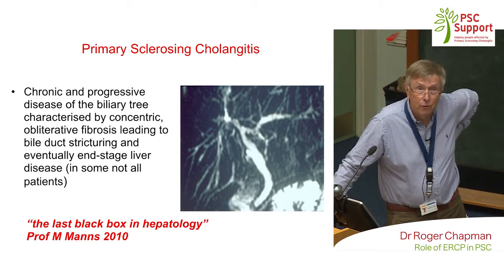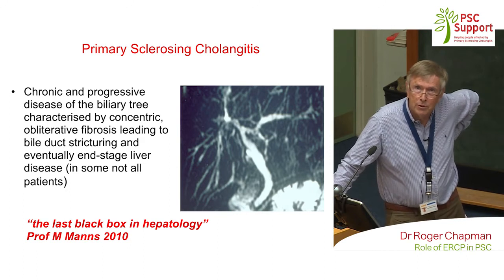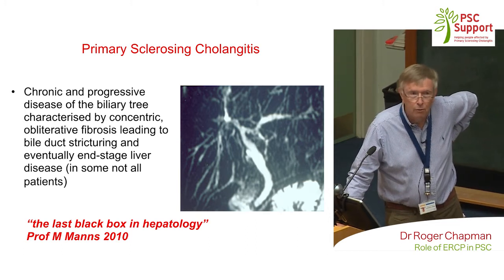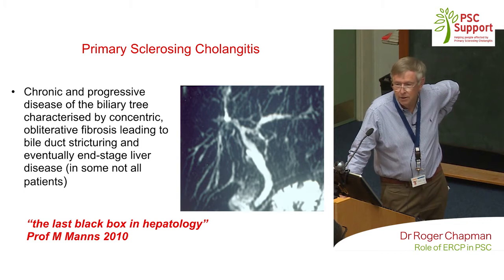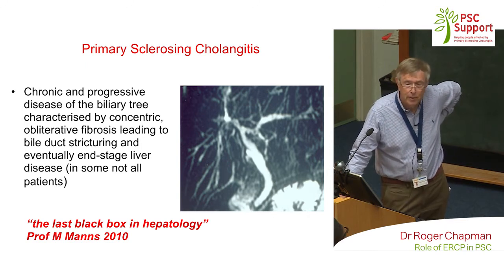How it happened was — I always remember it was a hot day in the summer in Southampton in 1976. At that time, we were just starting to do what was called ERCP. We had this patient who had inflammatory bowel disease, had ulcerative colitis, had abnormal liver function tests. In those days, ERCP was in its really very early days — it was primitive looking back. But we managed after about two hours to get some pictures, and that was the first patient that I saw with PSC.